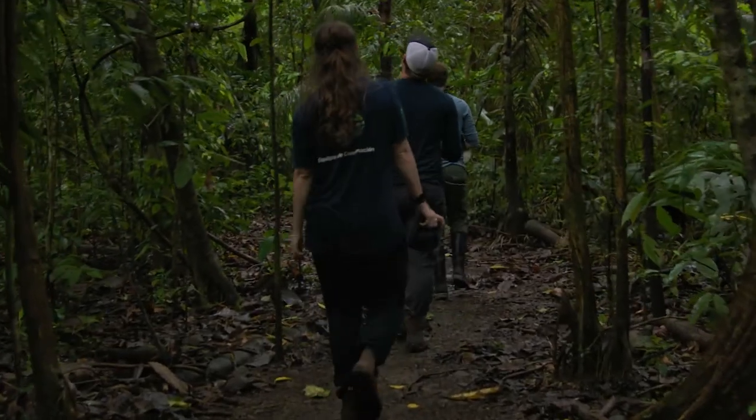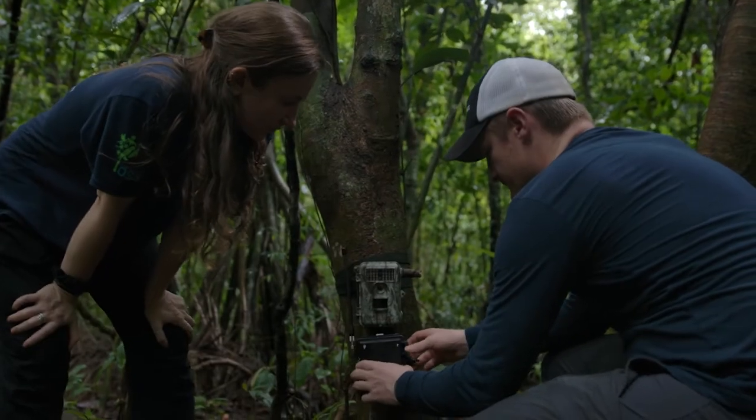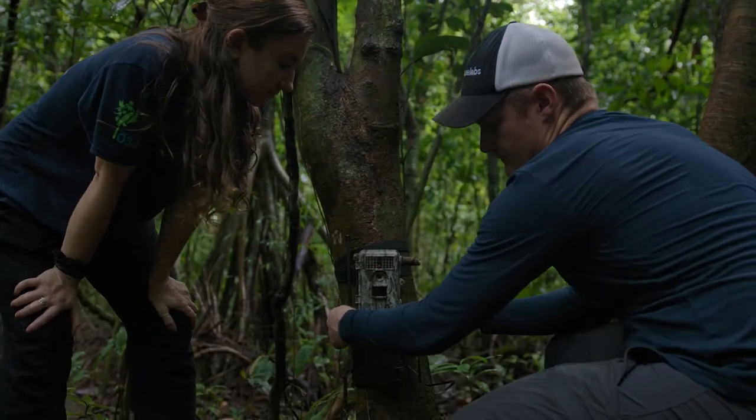Camera traps are essential to monitoring tropical rainforests. They allow us to detect rare, elusive and nocturnal wildlife that would normally be very difficult to see in person. A device like Sentinel that can identify species and notify us in real time can be game-changing.